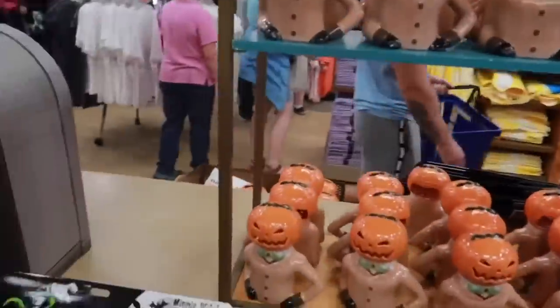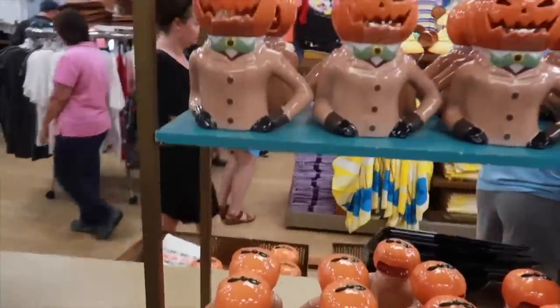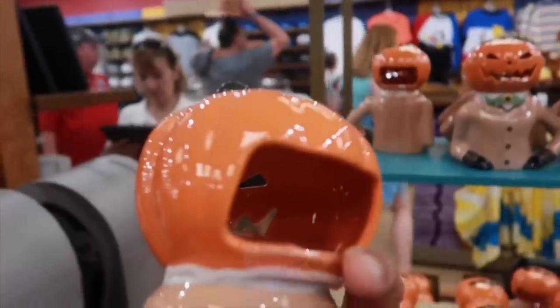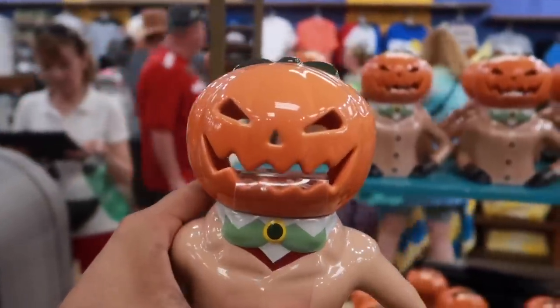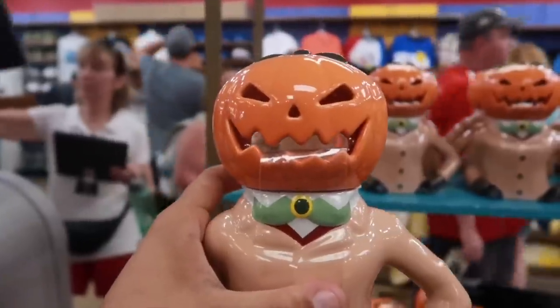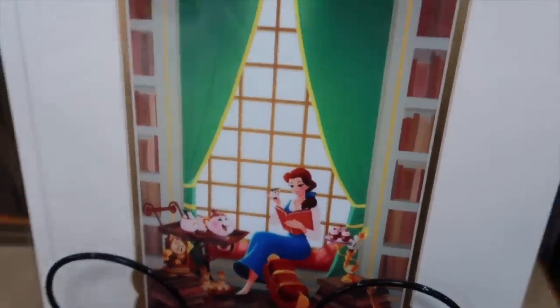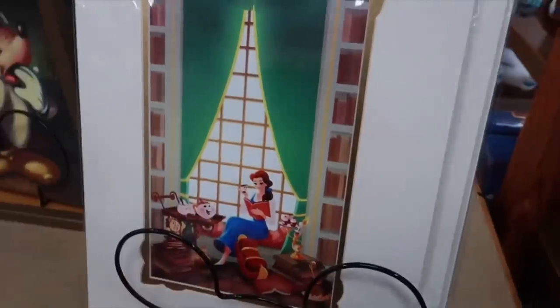Look at the pumpkin. I feel these are candle-lit pumpkin decorative pieces — you'd put a tea light candle in that hole. It's going for $13. New Beauty and the Beast print here — that is awesome. It's going for $20 for the print.